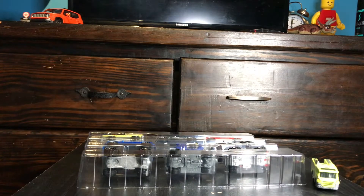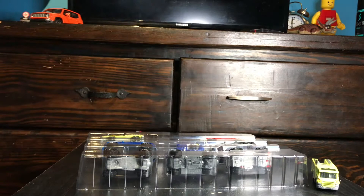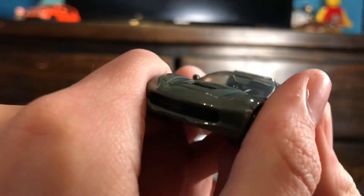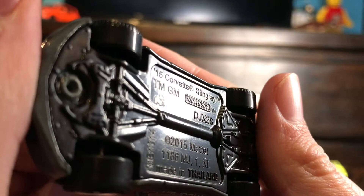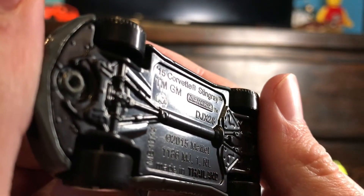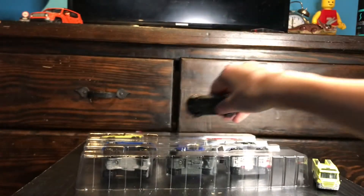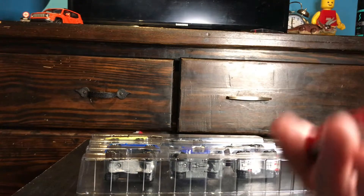So we'll save the exclusive for last. In the meantime, we'll start with the Corvette Stingray. Matchbox have a short trooper — right, 2015 Corvette Stingray. This one was a mainline release.